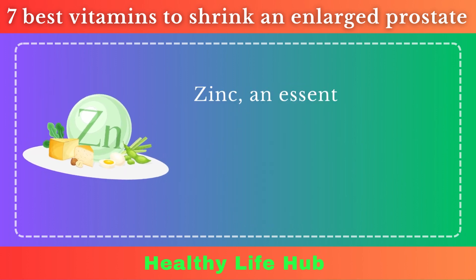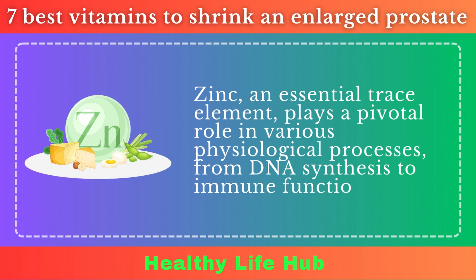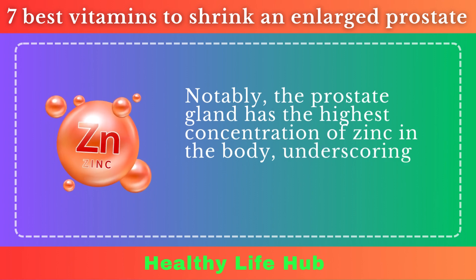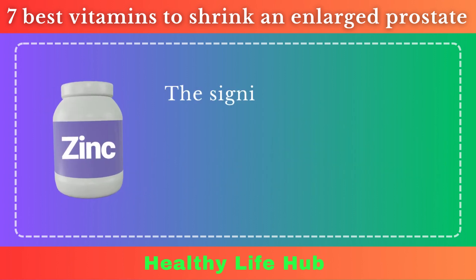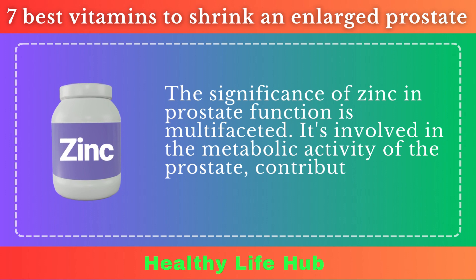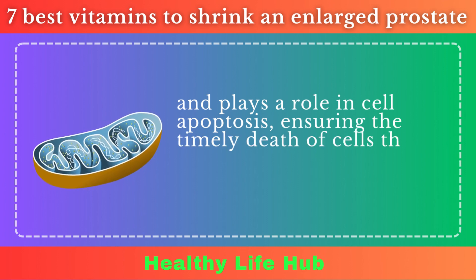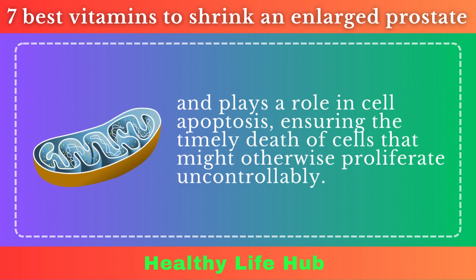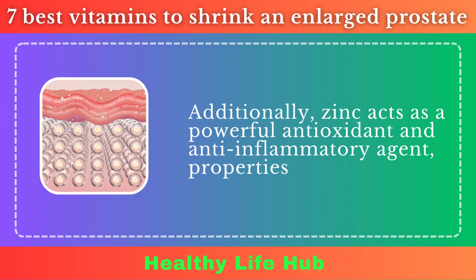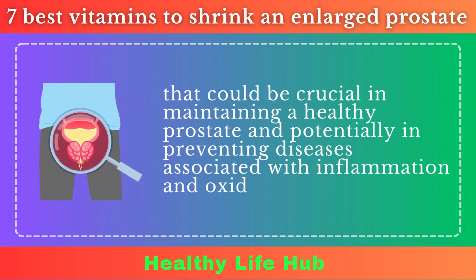Zinc. Zinc, an essential trace element, plays a pivotal role in various physiological processes, from DNA synthesis to immune function. Notably, the prostate gland has the highest concentration of zinc in the body, underscoring its importance in maintaining prostate health. The significance of zinc in prostate function is multifaceted — it's involved in the metabolic activity of the prostate, contributes to the stability of cell membranes, and plays a role in cell apoptosis, ensuring the timely death of cells that might otherwise proliferate uncontrollably. Additionally, zinc acts as a powerful antioxidant and anti-inflammatory agent, properties that could be crucial in maintaining a healthy prostate and potentially preventing diseases associated with inflammation and oxidative stress.